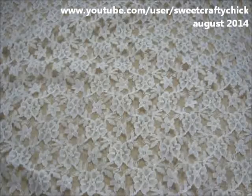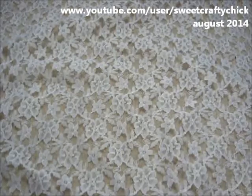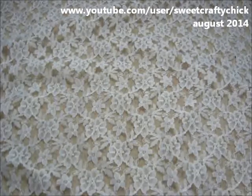Hi everyone, I'm back with another video and I'm here to share with you a quick haul from joanne.com.